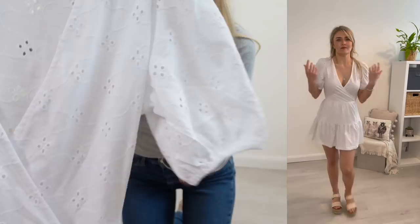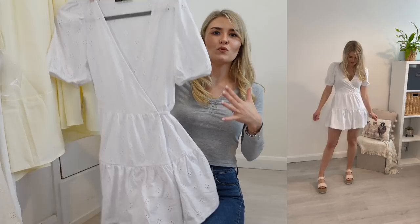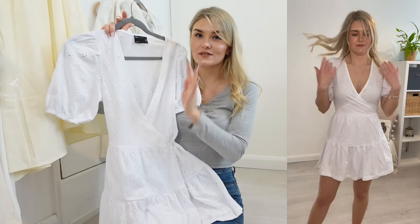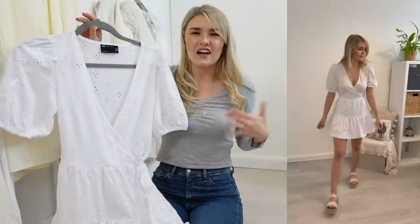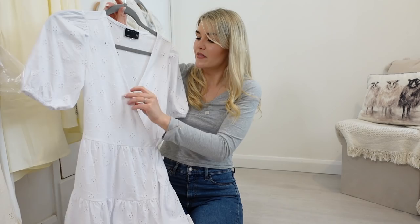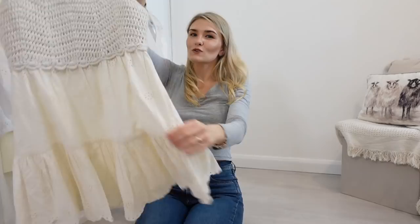Next up is like the cutest dress I've ever seen in my life. It's just so gorgeous - it's got these puff sleeves, it's a wrap dress, bright white, and it's got the same embroidery that the other dress had. I just loved it, so simple but effective. The white is not see-through, it absolutely covered everything I needed it to cover. I did have a bra on with this one - I think it would depend on your cup size. I'm a C and it was fine, though if you're any bigger you might want to pin the front, but for the price it was so affordable.